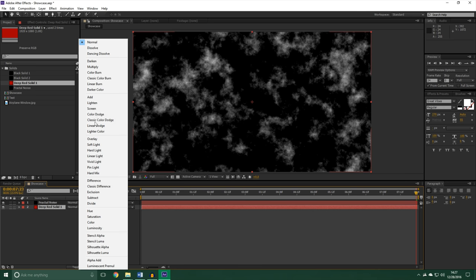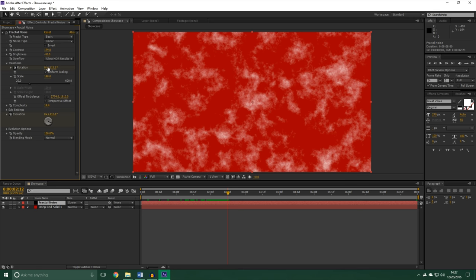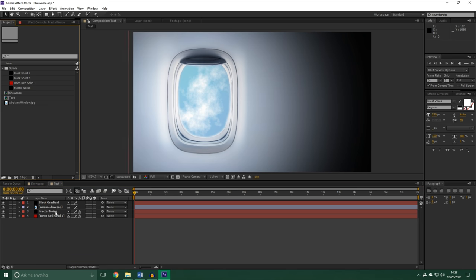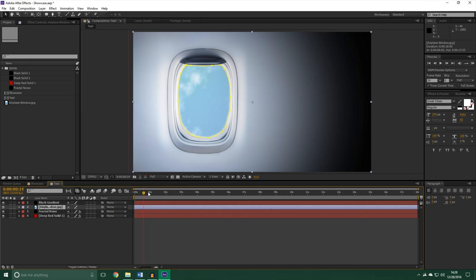If you put the transfer mode to Screen, you'll notice the fractal noise sits on top of your solid. I went ahead and put an airplane window on top of it — I just took the fractal noise, put it behind an airplane window that I cut out, and it looks like you could be flying. I have the fractal noise going behind and then a black gradient just for stylization. So you could use this for clouds, smoke, really anything — it's a very versatile effect that you should definitely learn, and there are lots of tutorials out there to do some pretty cool things.